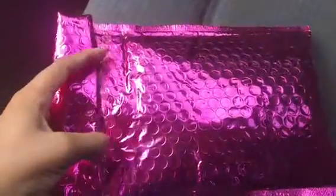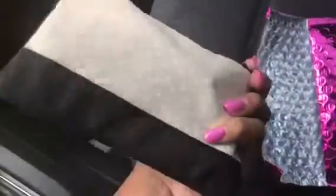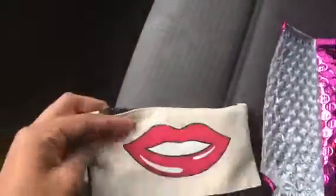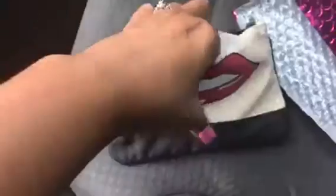Without further ado, let's get on — let's see what's inside. Oh, that's cute, look at the little lips! You got the signature whatever-the-month Ipsy bag, with little lips and polka dots. First when you open it up, you get like always some little card.